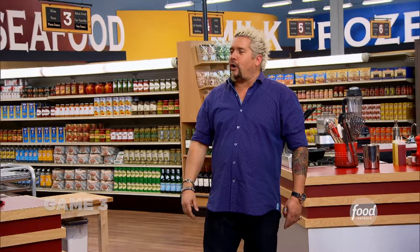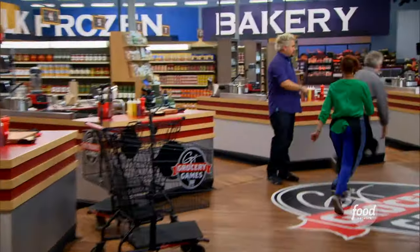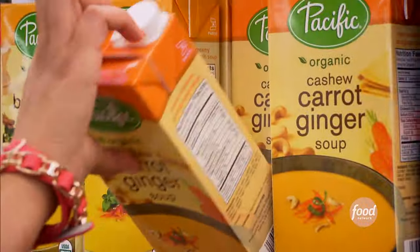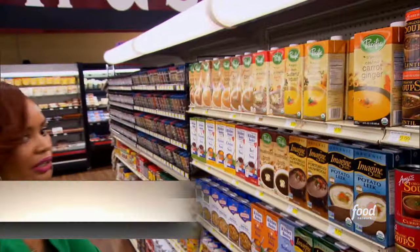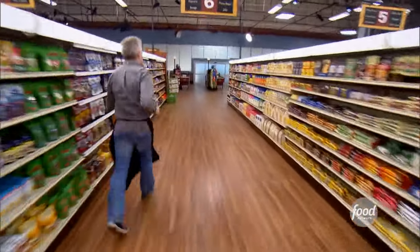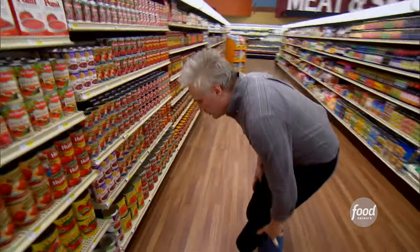I want you to make a soup and sandwich combo. This next game is called No Carts Allowed — it's only what you can carry in your hands and arms. In three, two, one, go! I want to make a chicken sandwich because I can kill a chicken sandwich. I grab box soup with cashew, ginger, and carrots. I'm going to do my famous Moxie tomato bisque and grilled cheese.